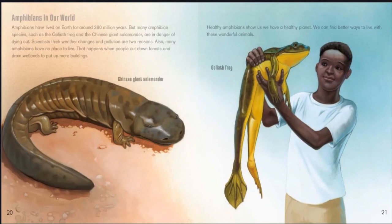Amphibians in our world. Amphibians have lived on Earth for around 360 million years, but many species such as the goliath frog and the Chinese giant salamander are in danger of dying out. Scientists think weather changes and pollution are two reasons. Also, many amphibians have no place to live, which happens when people cut down forests and drain wetlands to put up more buildings. Healthy amphibians show us we have a healthy planet, and we must find better ways to live with these wonderful animals.